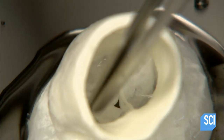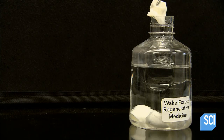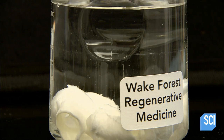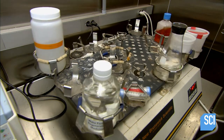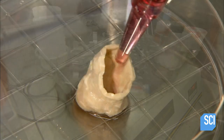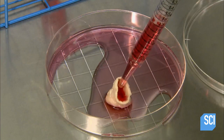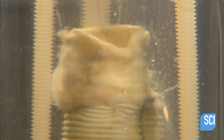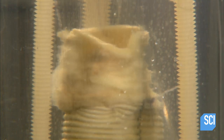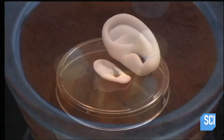To grow a heart valve, they don't actually build a mold — they use a real valve from a pig. The scientist plunges the pig valve into a container filled with a mild detergent and places it in a machine that shakes it. The agitation helps scrub off the cells, leaving only the valve skeleton. He saturates the valve skeleton with human cells, where they grow and thrive. The research team then pumps fluid through the valve, just as they did with the blood vessel, training the cells to do the work they would need to do in the human body. Even Dr. Frankenstein would be impressed.